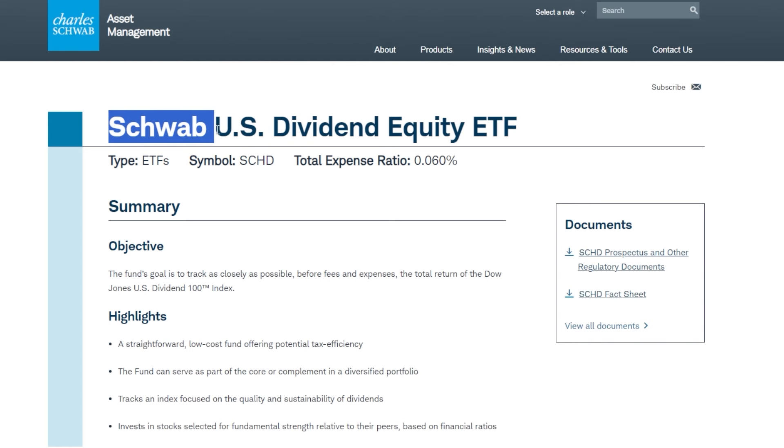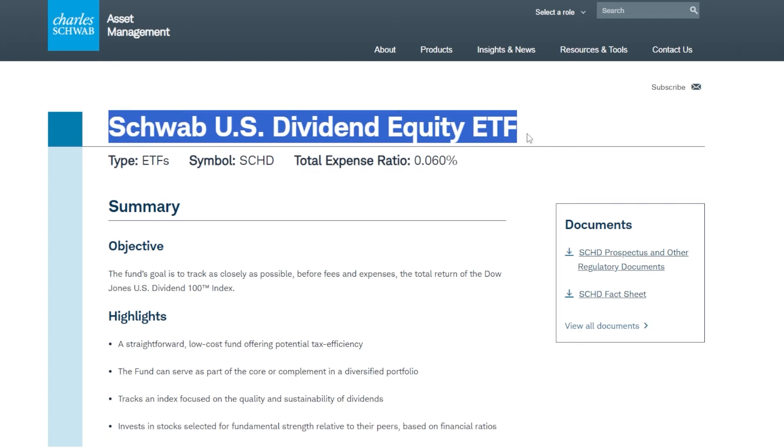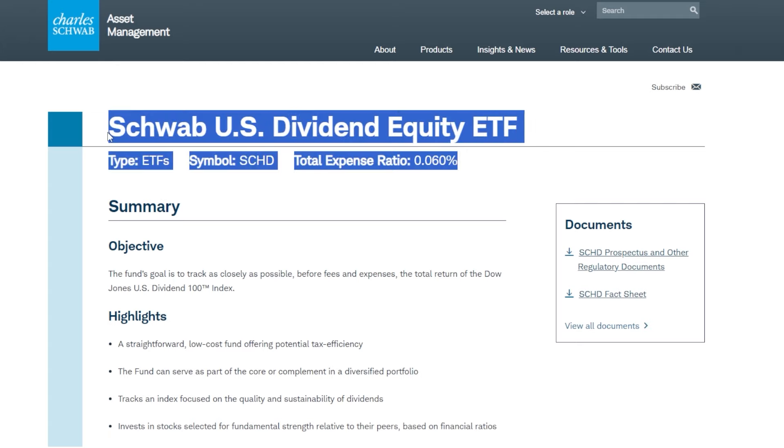Before we go over the actual numbers and I show you the proof on how just $10 per day invested into something like SCHD could change everything financially for your future, let's first go over the SCHD ETF and some of the reasoning on why I'm even using this ETF as an example in the first place.